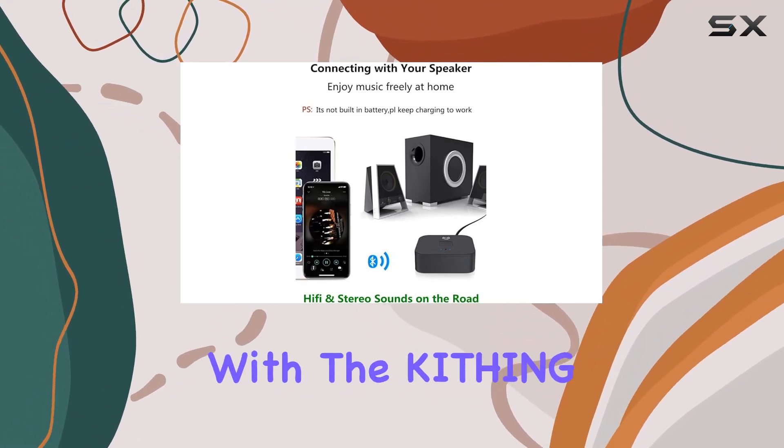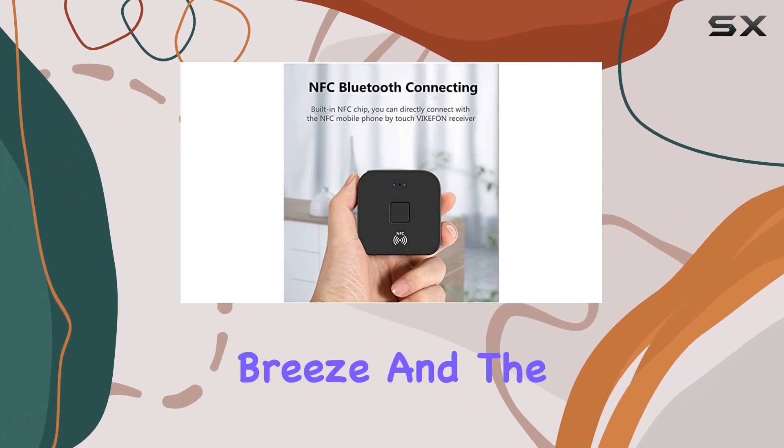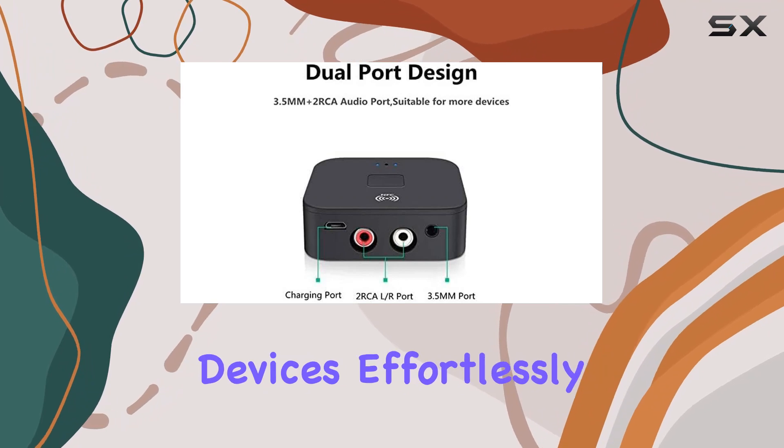Ease of use is a priority with the Kithing Bluetooth Receiver. Pairing your smartphone or tablet is a breeze, and the NFC compatibility allows you to connect NFC-enabled devices effortlessly.